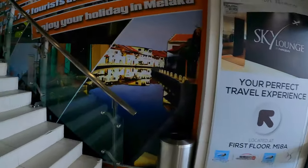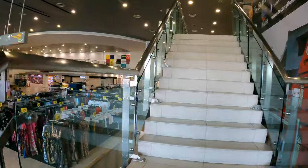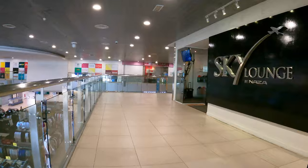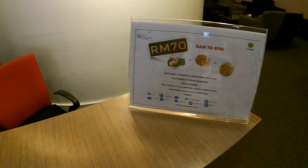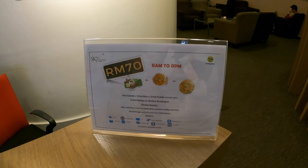I'm going to use my Priority Pass to redeem for the Sky Lounge. I think it's 50 ringgit if you'd like to visit — it has non-alcoholic beverages inside. You can use this Sky Lounge for 70 ringgit from 6 a.m. to 8 p.m.